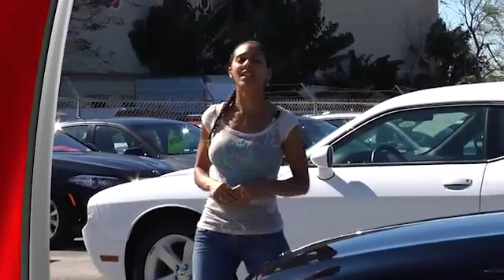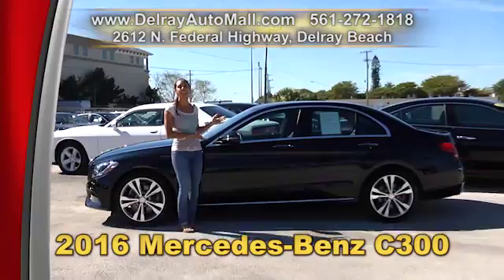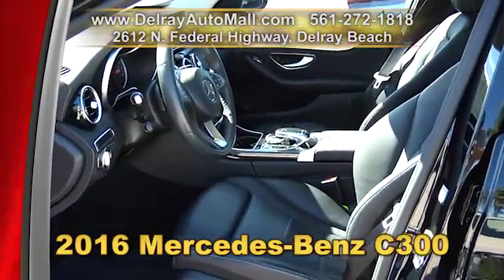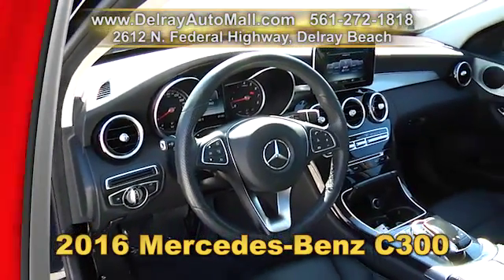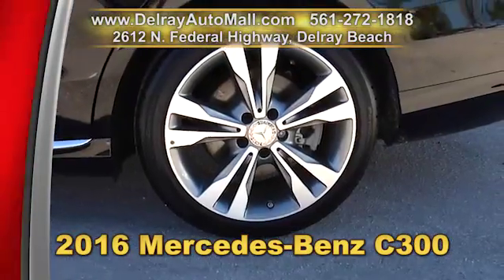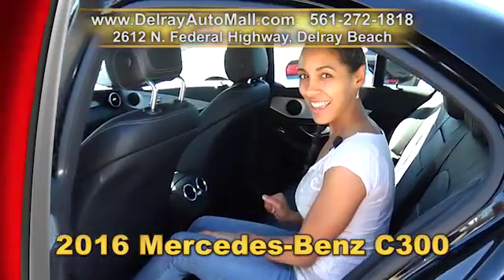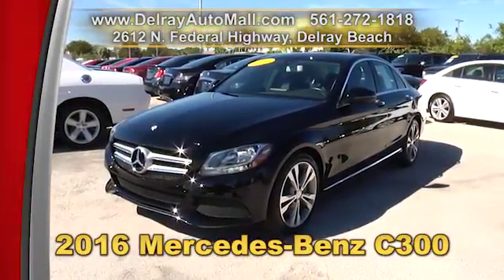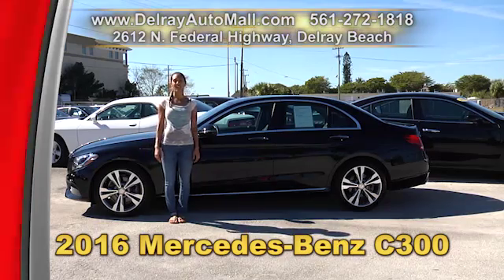Delray Auto Mall is loaded with great-looking, luxurious vehicles like this 2016 Mercedes-Benz C300. It has a keyless entry system, a premium package with rear-view camera, blind-spot assist, comfort suspension, and 18-inch twin five-spoke alloy rims. It has a clean AutoCheck history and a balance of factory warranty. We have great financing — as long as you work, you drive. Give us a call right away at 561-272-1818.